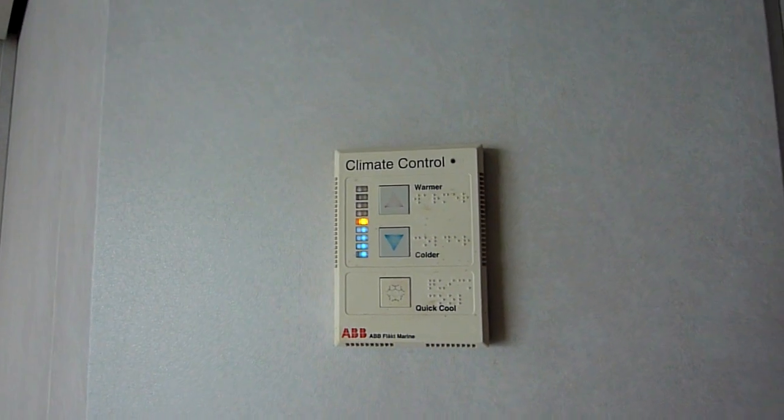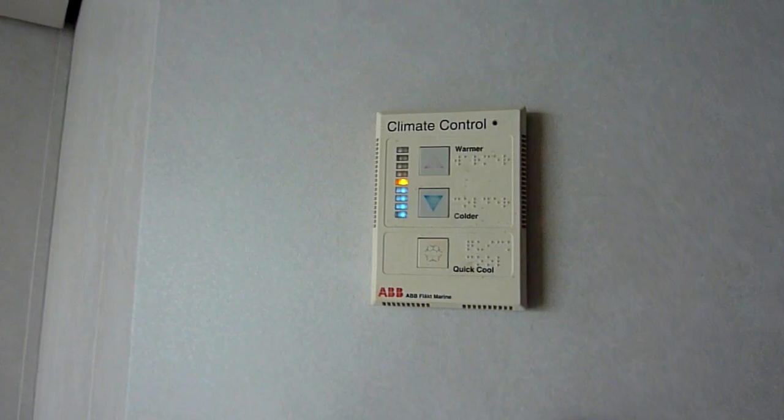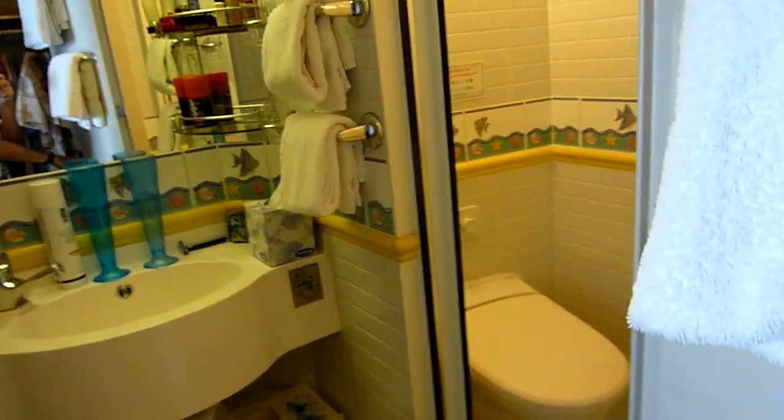The climate control works quite well — it's been very cool and we've actually had to turn it to warmer. Here's the restroom.